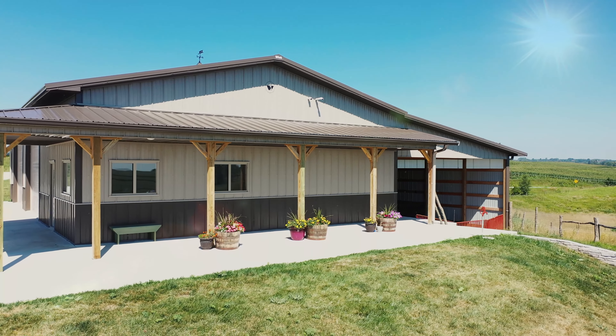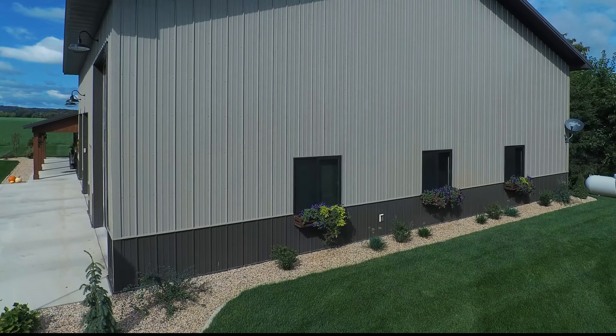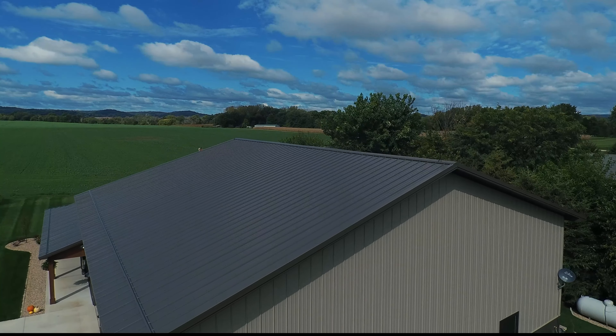Insulating your pole barn creates a number of advantages, probably way more than you realize. In this video, I'm going to give you insulation tips to help your pole barn perform better and last longer.